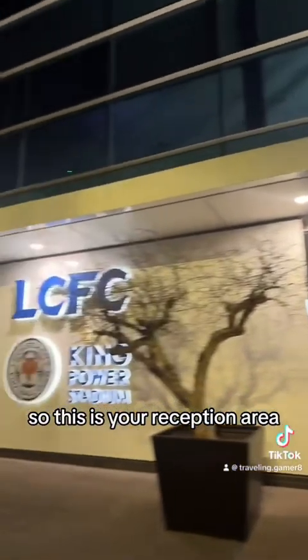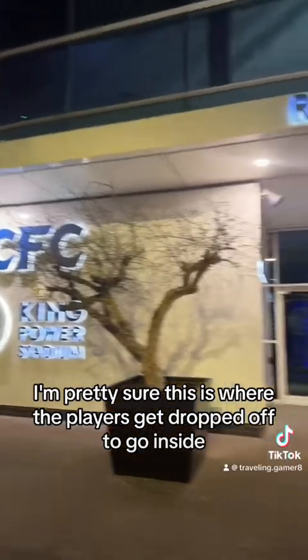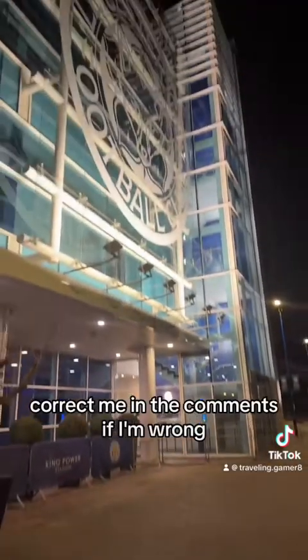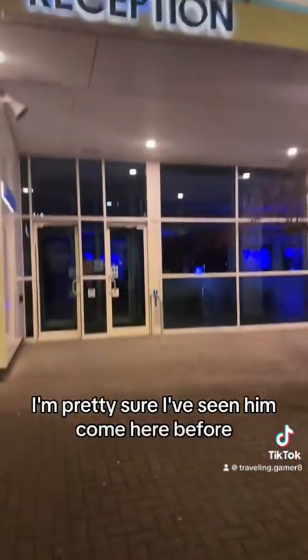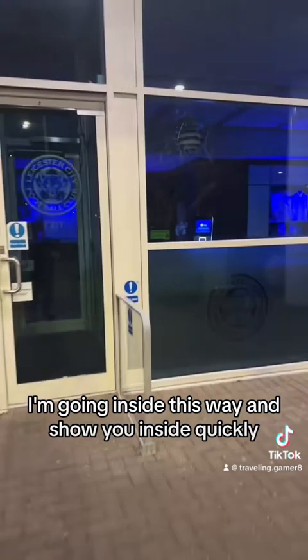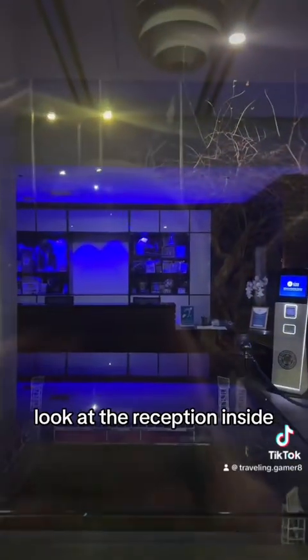So this is your reception area. I'm pretty sure this is where the players get dropped off to go inside. Correct me in the comments if I'm wrong. I'm pretty sure I've seen them come here before and go inside this way. I'll show you inside quickly.